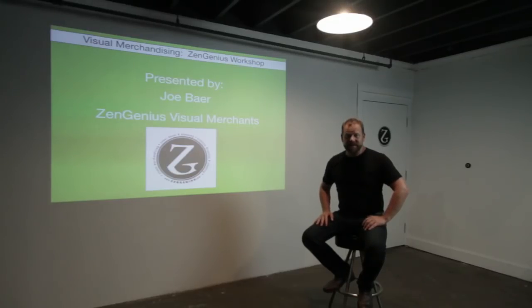Hi, I'm Joe from Zen Genius. Today I'm going to talk about some of the basics of visual merchandising.